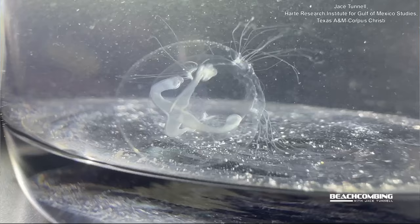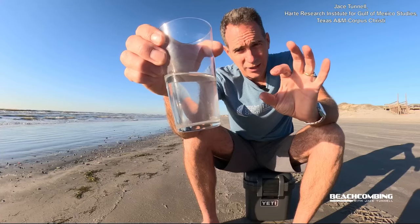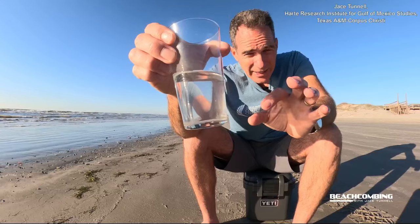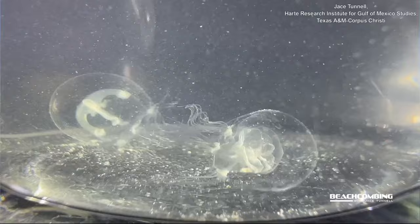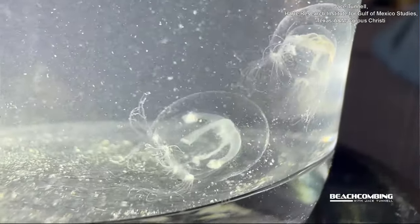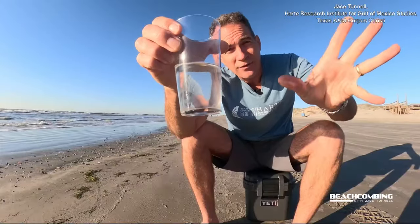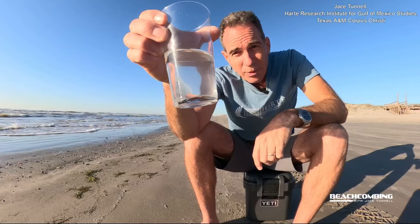Another interesting thing is that when you look really close — I can't even see this with the naked eye right now — but when I put my phone up to it, which is how I get these close-up shots, you can actually see tentacles on it. They have four different clusters on the bottom of their bell that have tentacles coming off them, and that is how they're able to feed on plankton.